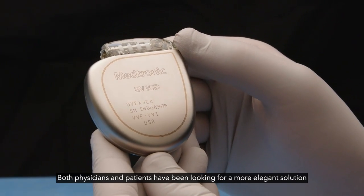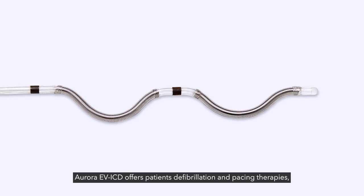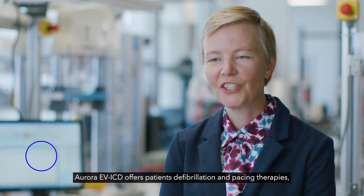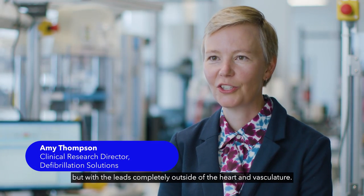Both physicians and patients have been looking for a more elegant solution when it comes to defibrillation therapy. Aurora EVICD offers patients defibrillation and pacing therapies, but with the leads completely outside of the heart and vasculature.